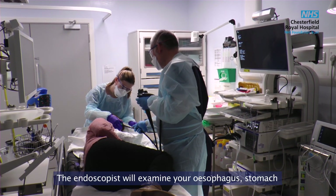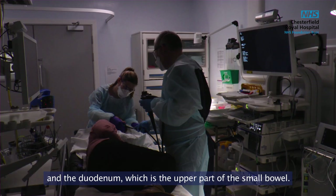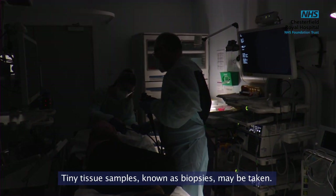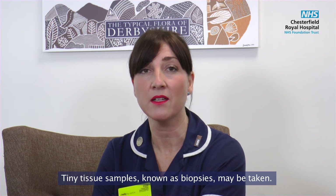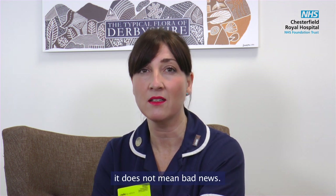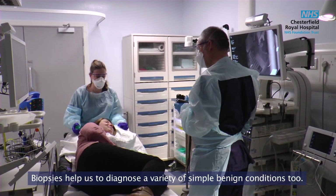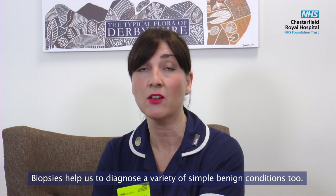The endoscopist will examine your oesophagus, stomach and the duodenum, which is the upper part of the small bowel. Tiny tissue samples known as biopsies may be taken — don't worry if you hear that biopsies are being taken, as it does not mean bad news. Biopsies help us to diagnose a variety of simple benign conditions too.